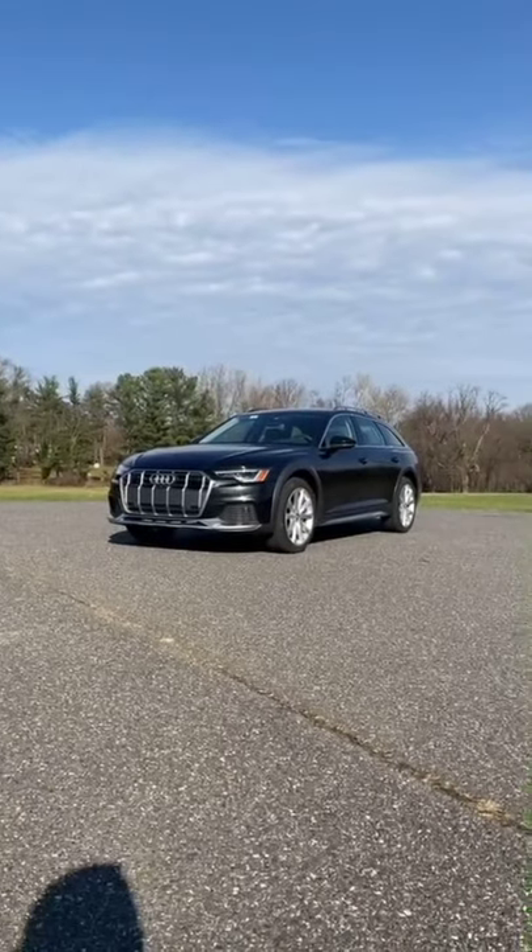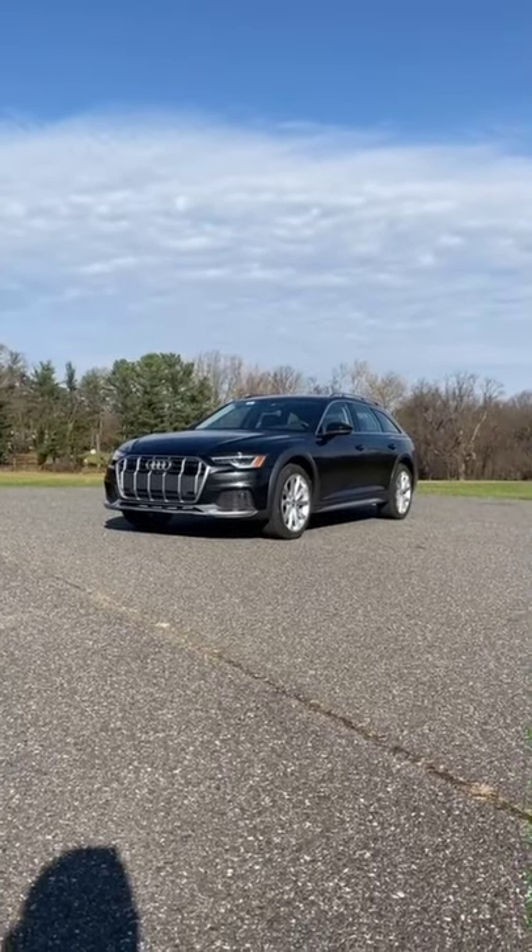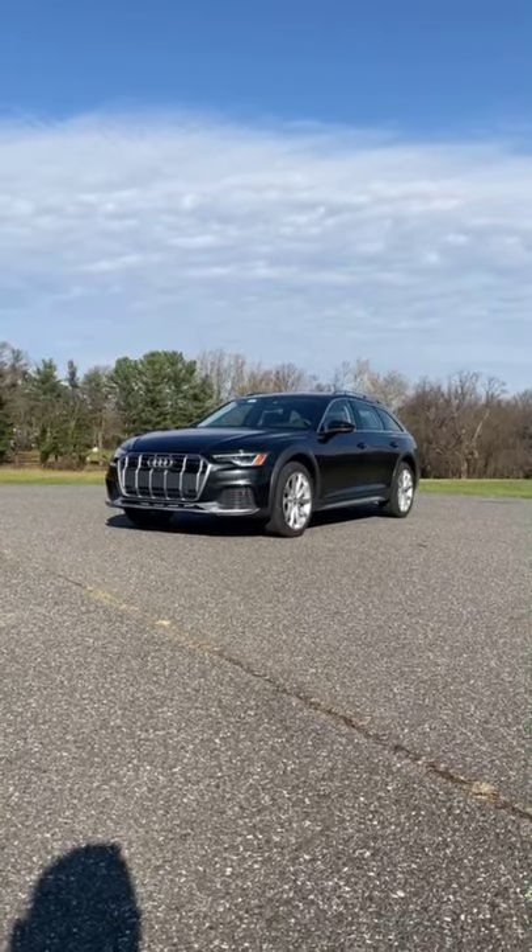Five things we hate about the Audi A6 Allroad. Don't worry, we don't like to be all negative — we also have five things we like, also on our channel.